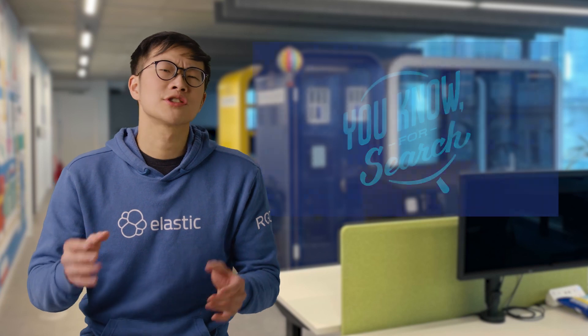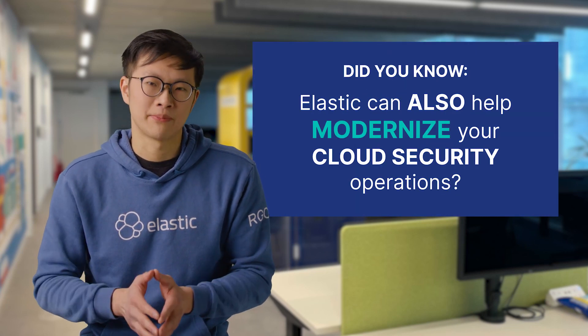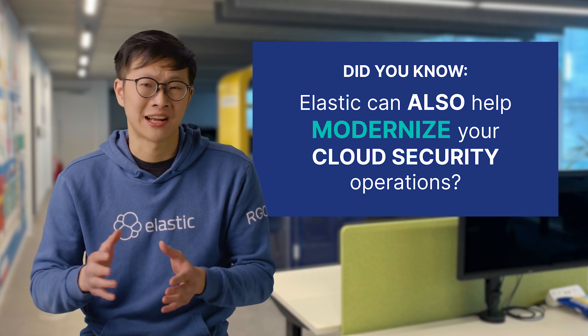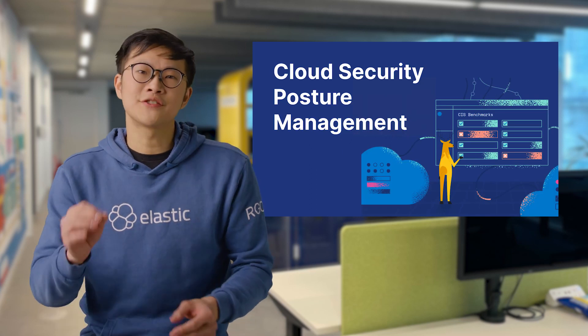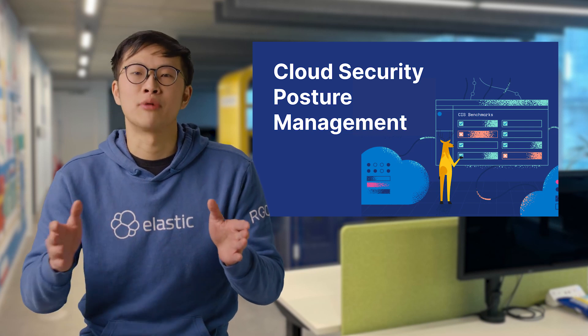You see, most folks know Elastic for search. But did you know you can also use the power of Elasticsearch to modernize your cloud security operations? In this video, I'll be highlighting one of our new capabilities: cloud security posture management.